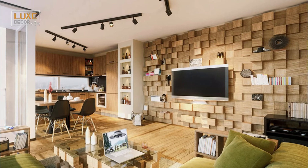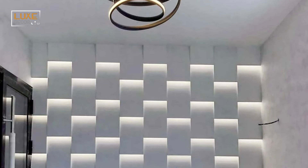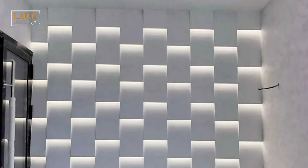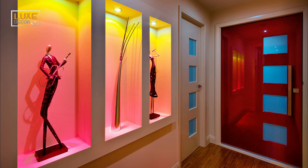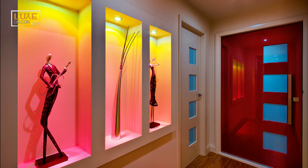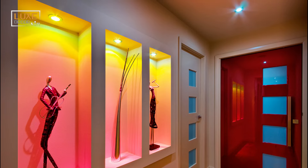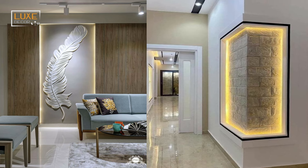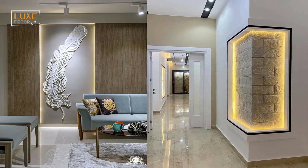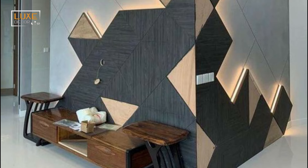Don't underestimate the power of an oversized mirror in the living room. Pieces like this one can best be sourced by going the vintage route, but there are also plenty of contemporary options on the market designed to resemble traditional pier mirrors. As a bonus, a mirror like this one is perfect for checking your outfit before heading out the door.